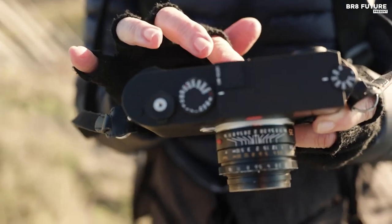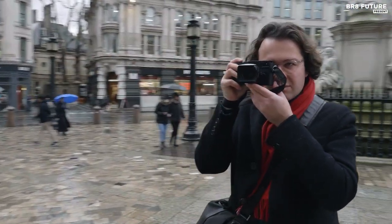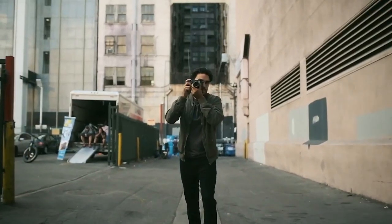Rangefinder cameras have a long and rich history in the world of photography and continue to be popular among enthusiasts and professionals alike. These cameras are known for their compact size, quiet operation, and precise focusing capabilities.